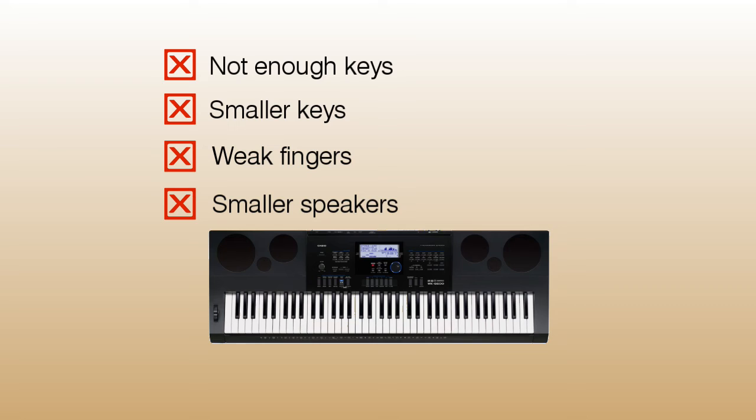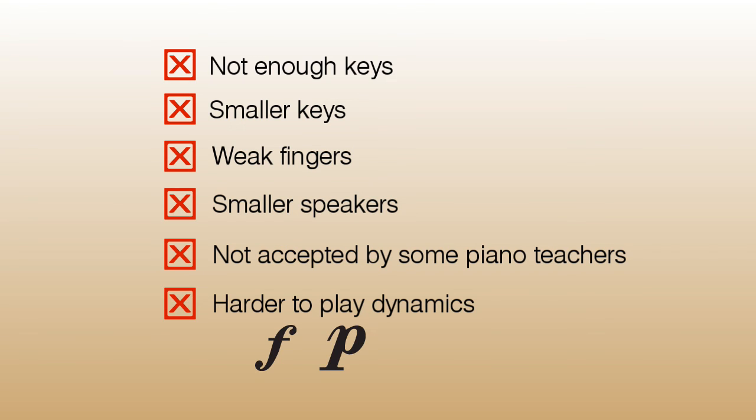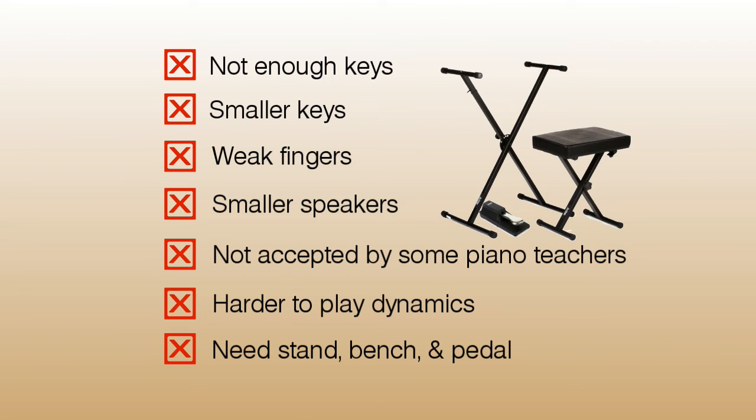Most keyboards have really small speakers compared to digital pianos, so you won't get as rich a tone. Some piano teachers don't allow students to use keyboards for lessons, so check with your teacher before purchasing. Many keyboards won't give you the ability to play louder or softer based on how hard you press the key, so your playing won't sound as artistic as it would on a digital or acoustic piano. Extra accessories are also needed — most keyboards don't come with a stand, a bench, or a pedal, so keep that in mind when looking at the price.